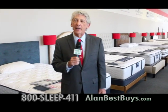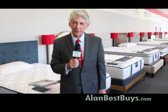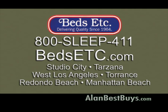Beds Etc. — giving you the best mattresses longer than anybody else. 800-SLEEP-411.